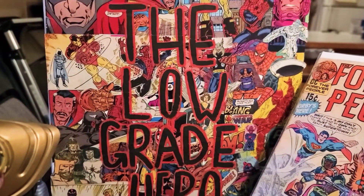Welcome to the Low-Grade Hero! I'm back with another video. Today I'm going to be showing you guys a few things that I bought — me and my wife went around town and went shopping for a little bit. It is our second wedding anniversary, and we thought we'd go buy some stuff for our anniversary gifts.